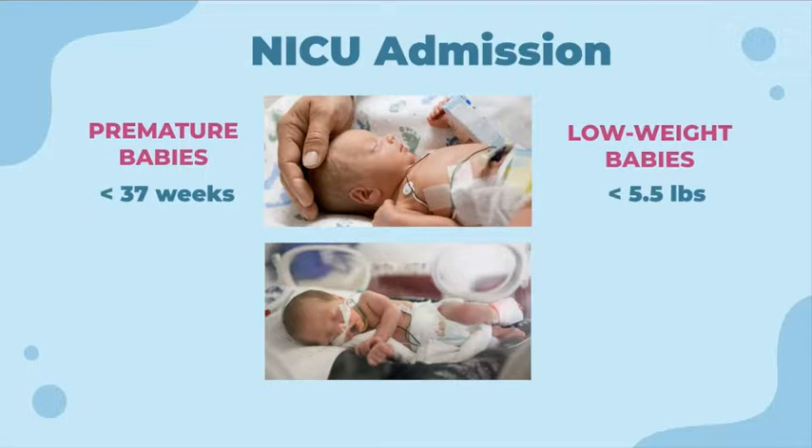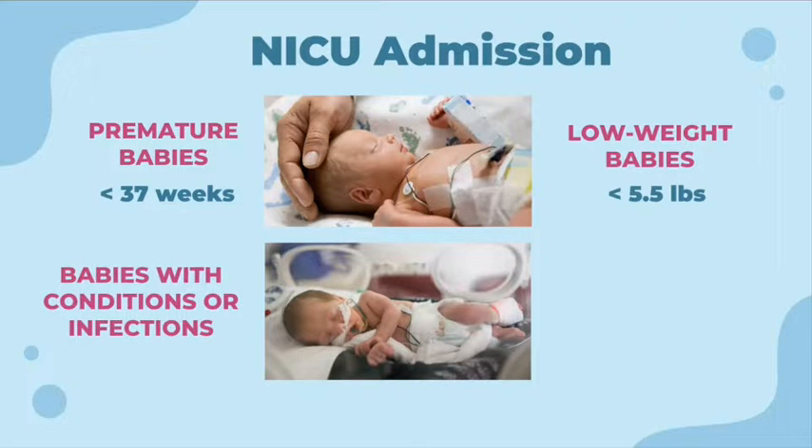The other causes of admission into NICU are health conditions, which include breathing problems, breathing complications, heart problems, infections, and birth defects.